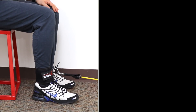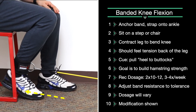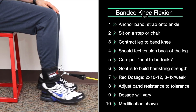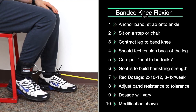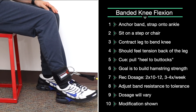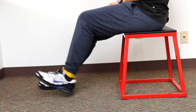Band knee flexion: anchor one end of the band away from you and place the other end around your ankle. In a seated position, pull your foot under your buttocks. You should feel gentle, dull tension on the posterior leg or hamstring. Try to achieve full range of motion — straighten your leg all the way and bring your foot back as far as possible. Two sets of 10 to 12 reps. To increase difficulty, use a stiffer band or anchor farther away. To decrease difficulty, use a less stiff band or just body weight.